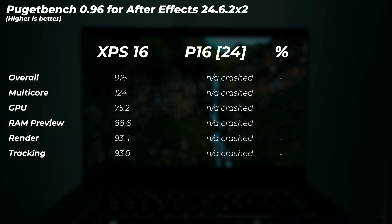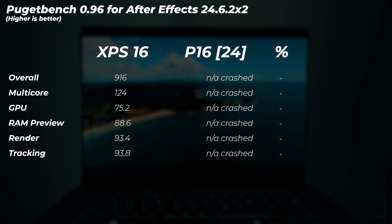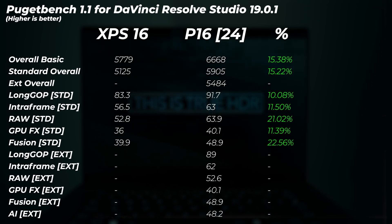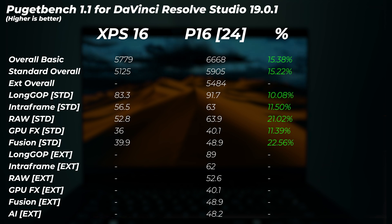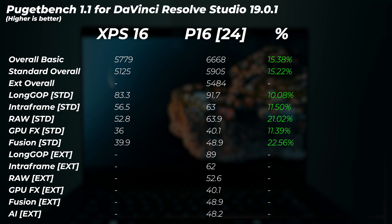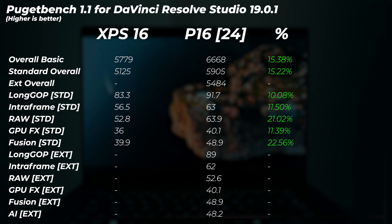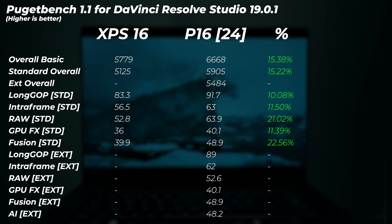In After Effects, the P16 wouldn't run the benchmark no matter what, so we give a small win to the XPS there — even though both applications run normally. In PugetBench for DaVinci Resolve, the XPS 16 wouldn't run the extended score. The P16 is 15% faster in the basic score (free DaVinci Resolve) and 15% faster in the standard overall (paid version), with standard scores ranging from 10% to 22% faster across categories. A big win for the ProArt P16 in DaVinci Resolve.